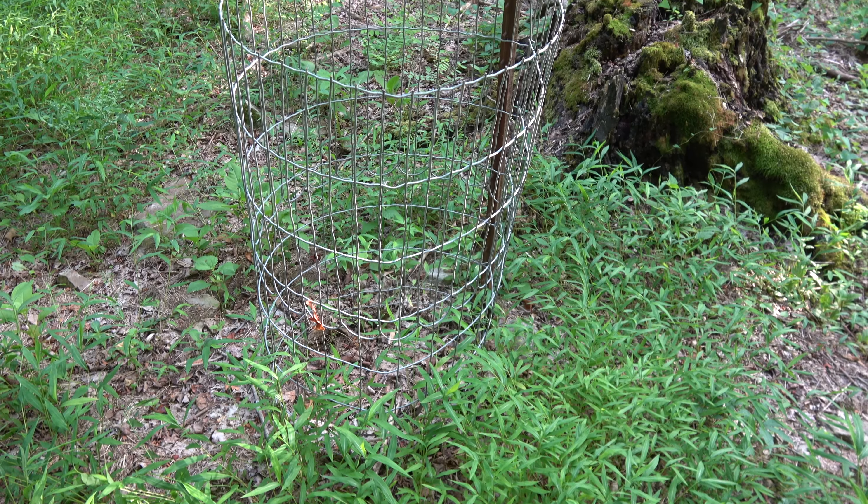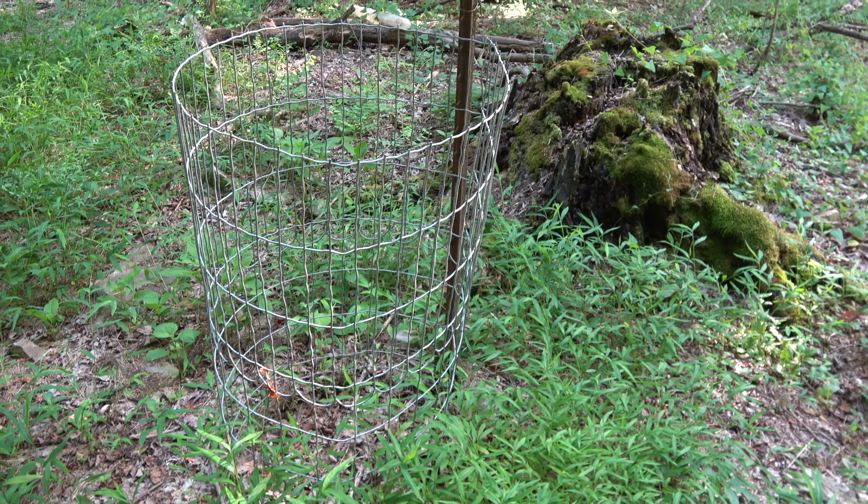I'm going to tackle some mile-a-minute vine in my own personal woods. I've been spraying this vine for a couple years. I had some pear trees planted in here and got a little too aggressive with my spraying for the mile-a-minute vine — that killed some of my trees unfortunately. I brought some Roundup and we're going to hose it down. We got an empty cage that used to have a beautiful pear tree in it.